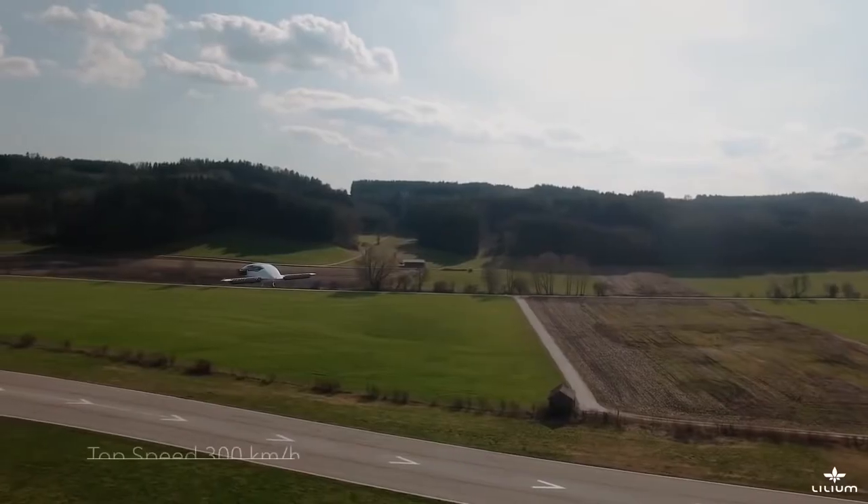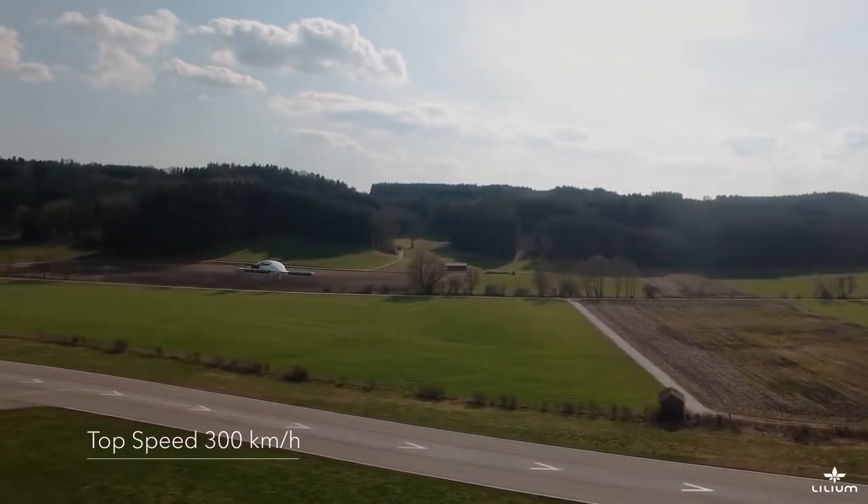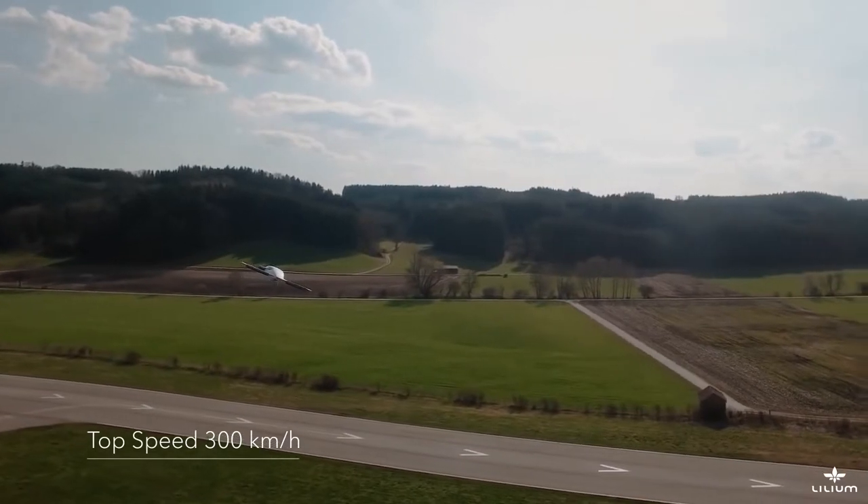Without sacrificing speed — at up to 300 kilometers per hour — traveling in this amazing aircraft will be five times faster than by car.